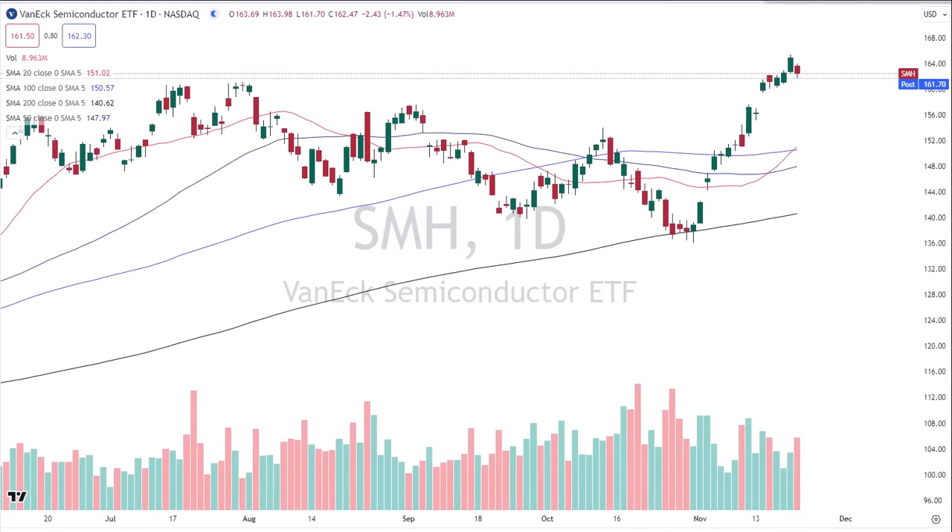Have I told you how much I appreciate each and every one of you? Without you, these videos are not possible — that is true and accurate information. We're pulling the ripcord here today. I am David Frost, My Strategic Forecast. Thanks again for tuning in to another episode of Common Sense Market Analysis.